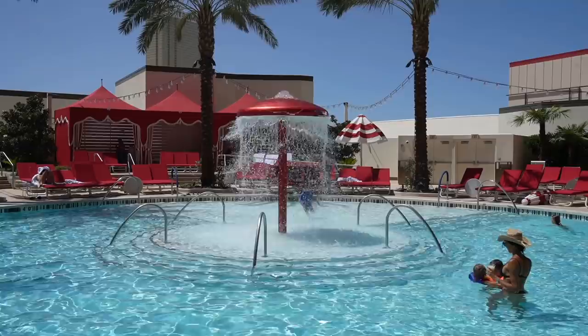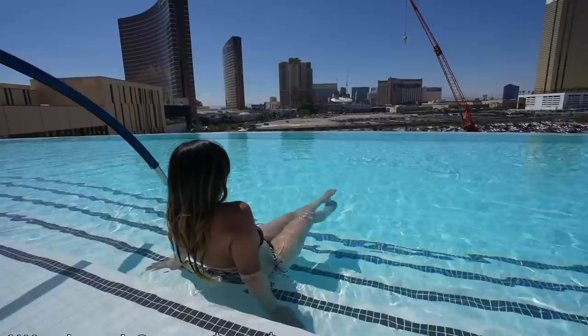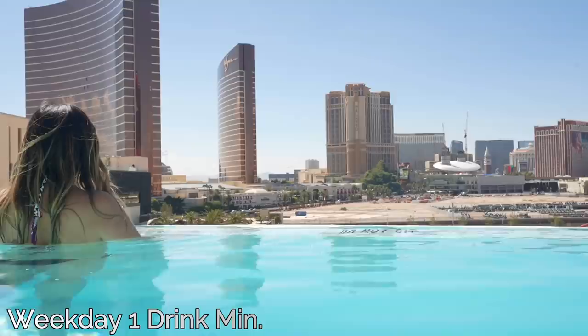The main pool, Bimini pool, and family pool are available to all hotel guests. The cabana pool requires you to be a guest of either Conrad or Crockford, or of course have a cabana rented. And then finally, the infinity pool — you have to be 21 and over. During weekends, it's a cover charge of $10 to $20 depending on demand. On weekdays, it's a one drink minimum per person.